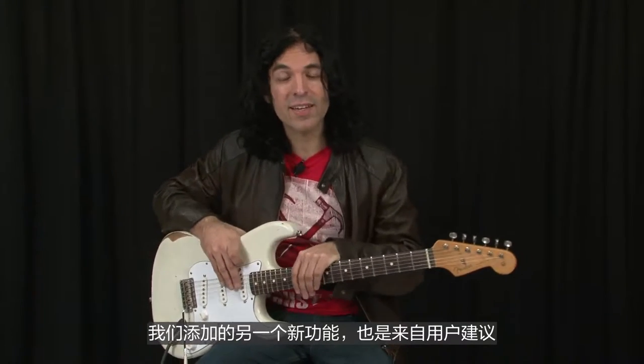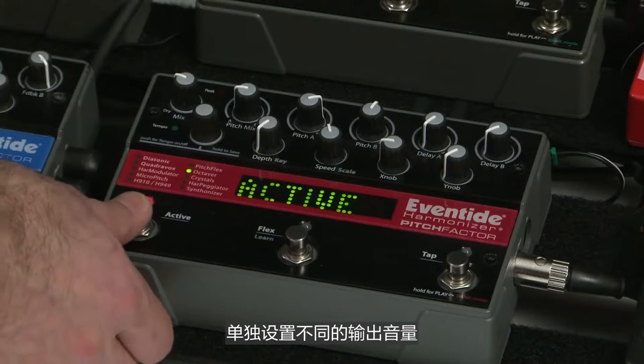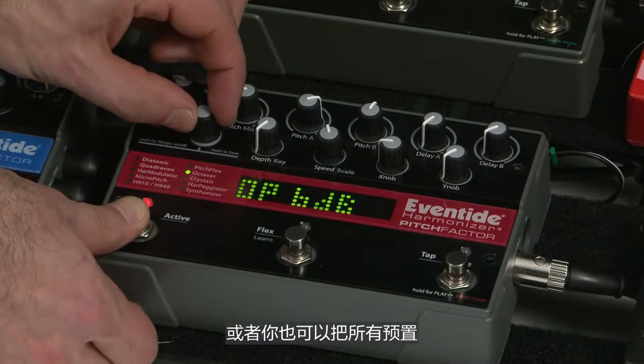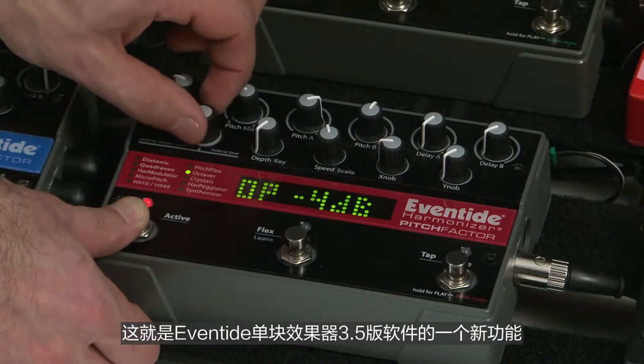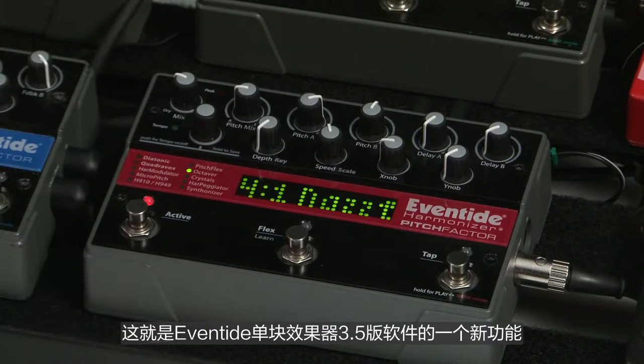Another new feature added as a customer request is output level control. You can individually save different output levels for every one of your presets. This is helpful if you want to match levels for different sounds in your system, or if you want some presets to sound louder when you kick them in, or softer. That feature is in version 3.5 of Eventide stomp boxes.